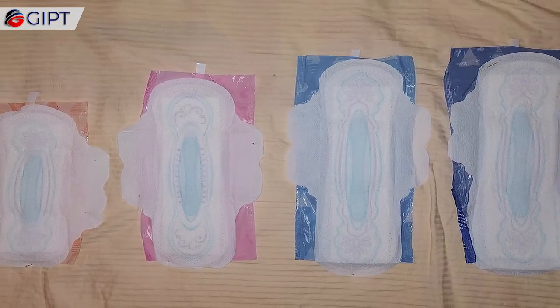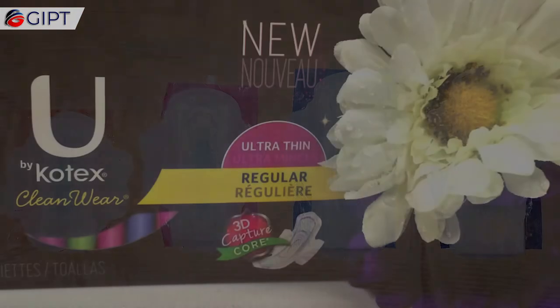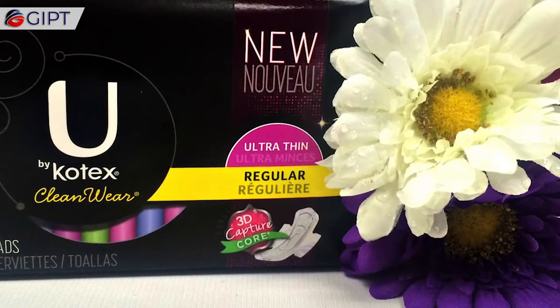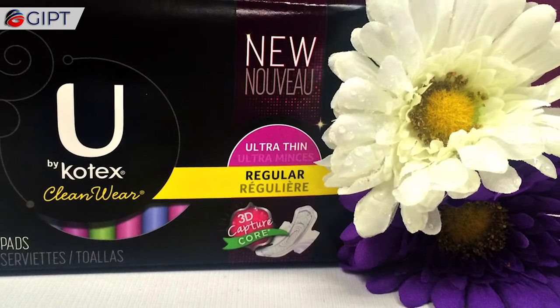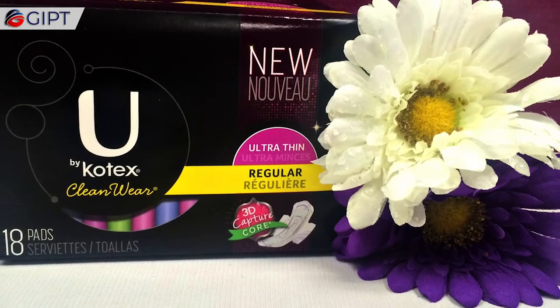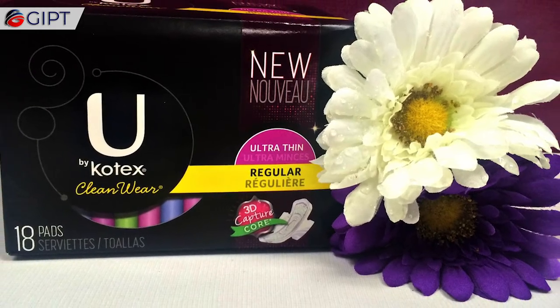After the war's conclusion, Kimberly-Clark repurchased cellucotton surplus from the military, and in 1920 launched its first commercial product, Kotex — short for cotton texture — sanitary pads made from 40 plies of cellucotton, hand-wrapped in fine gauze.